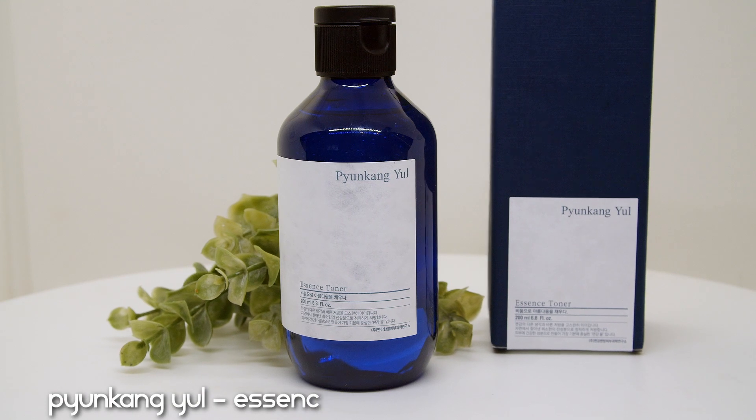I have a couple of essence toners — hybrids between toners and essences. The Pyunkang Yule Essence Toner is a top-notch product and I've repurchased it in a bigger bottle because I don't want to be without it. I used it in the morning after my green tea toner for extra hydration. It really fights dehydration and is very plumping — one of the most hydrating toners I've ever used. It also really softened and smoothed my skin and is super potent.